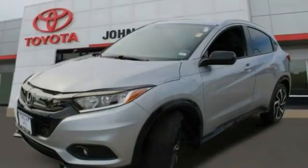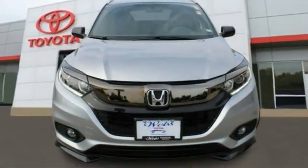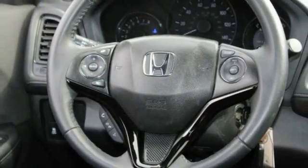Here are some of this vehicle's great options: tire pressure monitor, aluminum wheels, rear spoiler, brake assist, traction control, stability control, daytime running lights, four-wheel disc brakes, fog lamps, FWD.